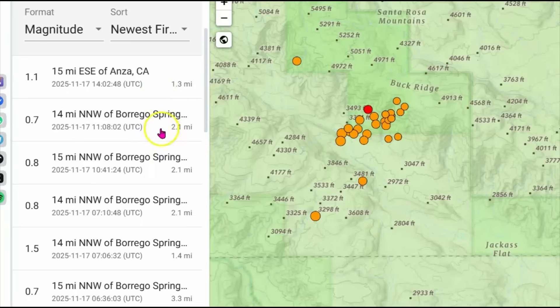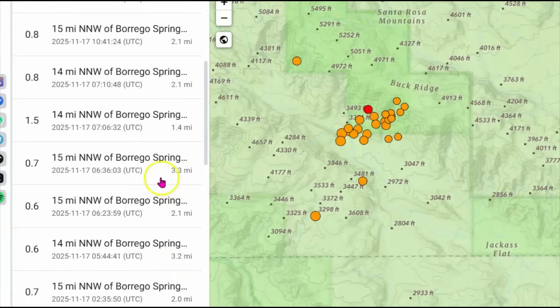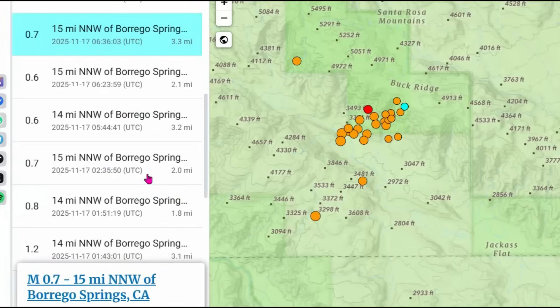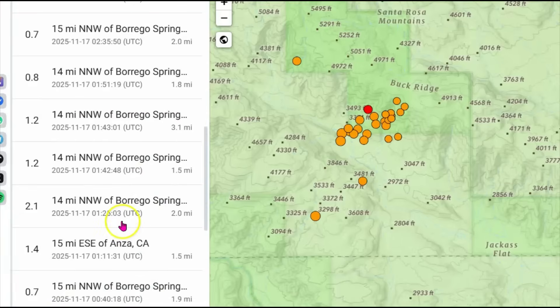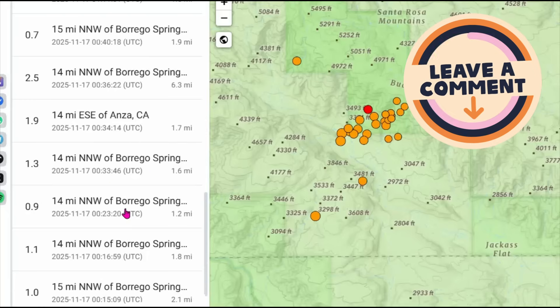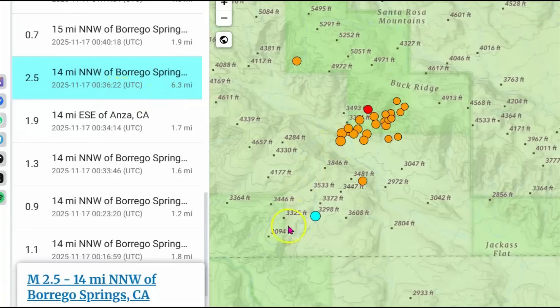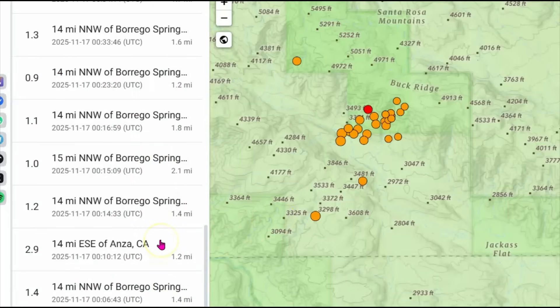All these earthquakes have been fairly shallow — 1.3 miles, 2.1 miles, 1.4 miles in depth, and this one here was 3.3 miles in depth — which means they could be felt over a wider area. But no felt reports have been sent in to the USGS 'Did You Feel It?' website. Have you felt any of these? The largest was probably the 2.5, which was further out at 6.3 miles depth, but all the others have been really shallow.